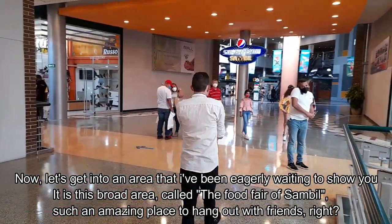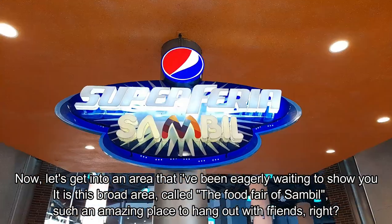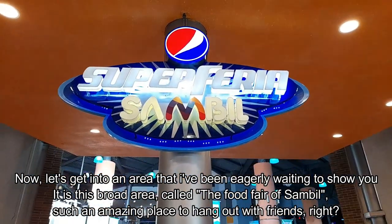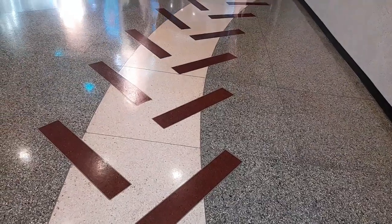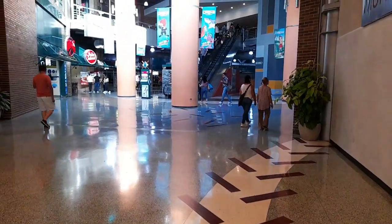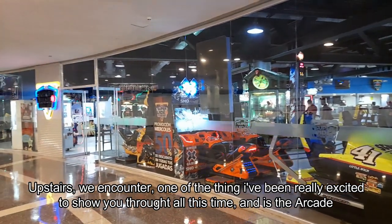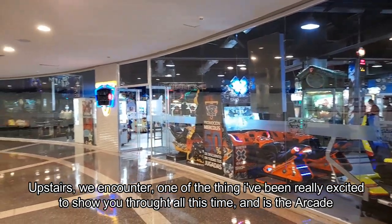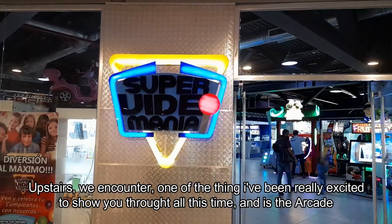Now let's head over to an area that I've been eagerly waiting to show you — the broad food fair area of the Zambil. Such an amazing place to hang out with friends. Upstairs, we encounter what I've been really keen to show you throughout all this time, and it's the arcade.